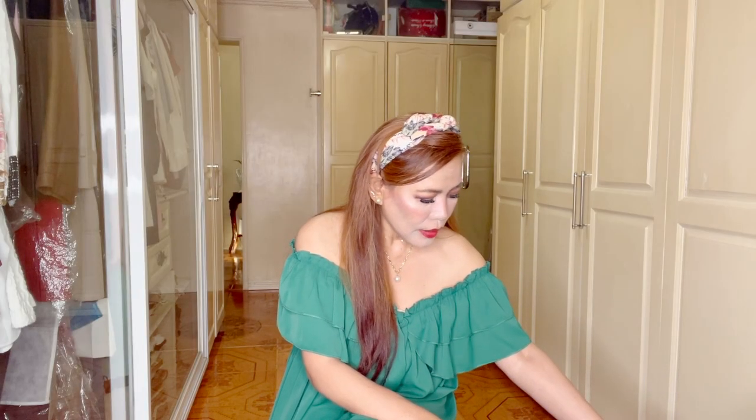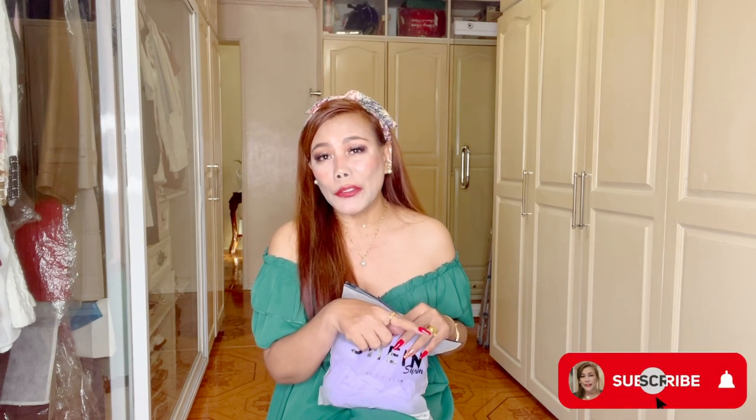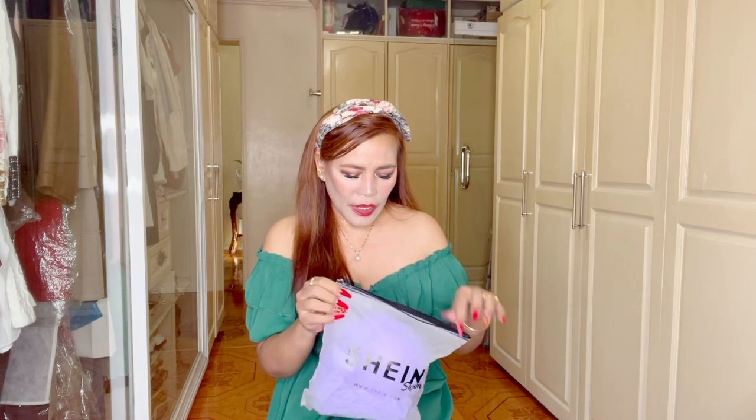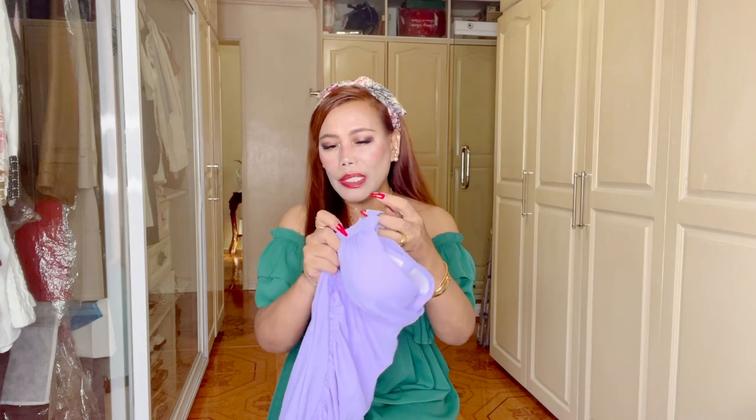I'm going to start with Shein first because I'm super excited about these pieces — they are beachwear or swimwear like I mentioned. Before I forget, please subscribe if you haven't already and turn that red bell on for new videos. Thank you.